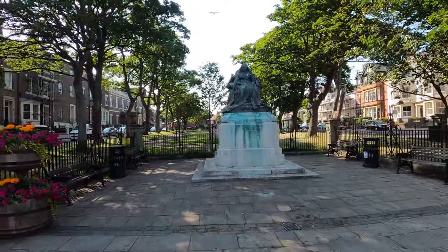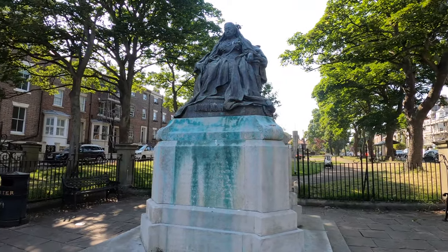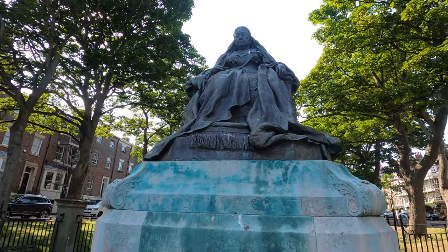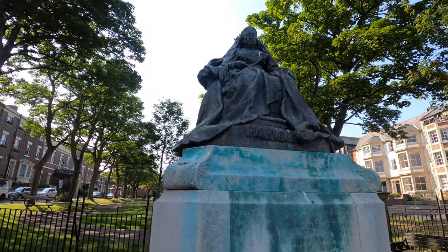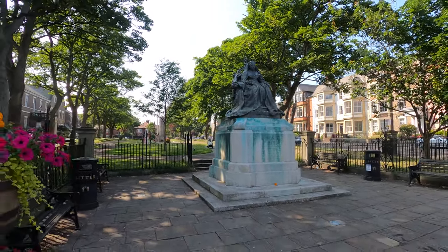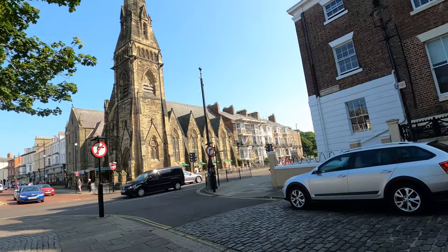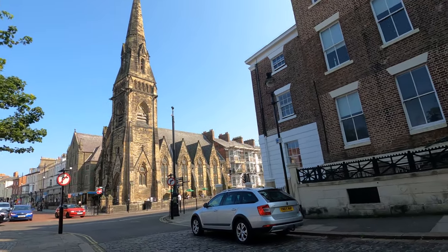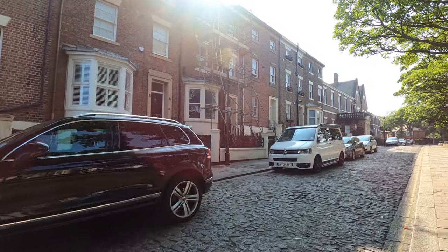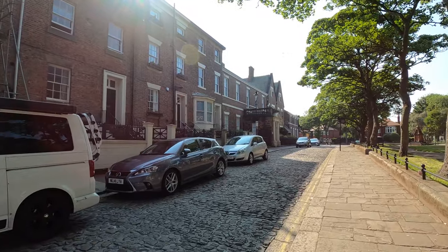As we head away from the bustling heart of the village on Front Street, there's even more history to explore. Here we're approaching Huntingdon Place, before which there stands a grand memorial of Queen Victoria, erected here in 1902. One of the many statues you'll find of the Queen in her iconic pose, this monument is just one element of an intriguing history in this part of Tynemouth. The houses that overlook the square once played host to a distinguished guest — one Giuseppe Garibaldi, the man who famously brought about the Unification of Italy and who, perhaps even more notably, had a biscuit named after him.